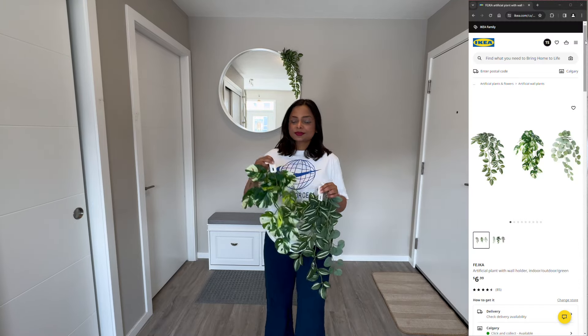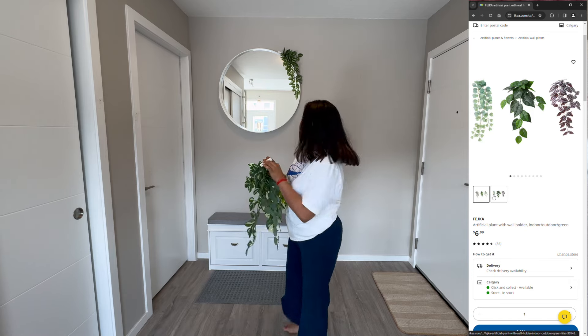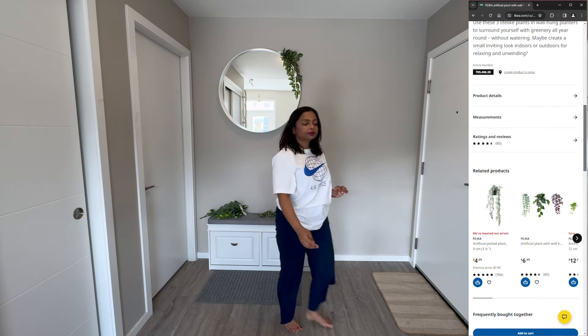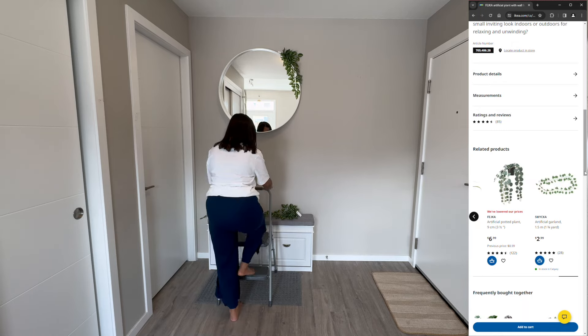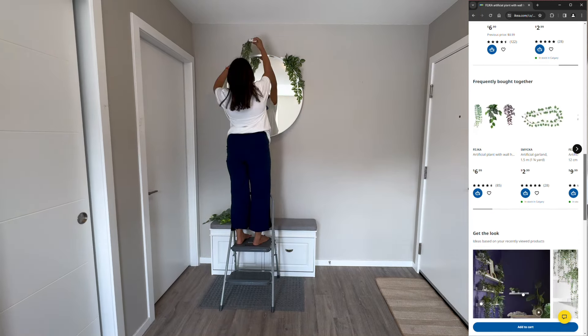I wanted to add a bit of greenery to our mirror, so I grabbed these cute little plants that came with their own holders. They are like the perfect size to zazz up the mirror without overwhelming it. See how they add this pop of color and freshness. It's super easy to change them up with different plants or flowers depending on the season. How cool is that?